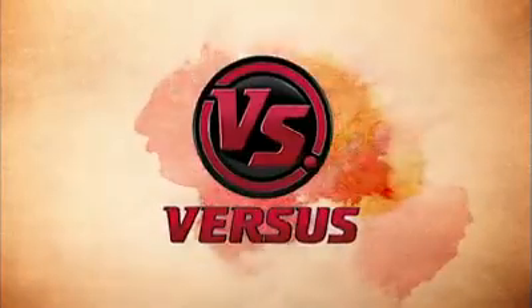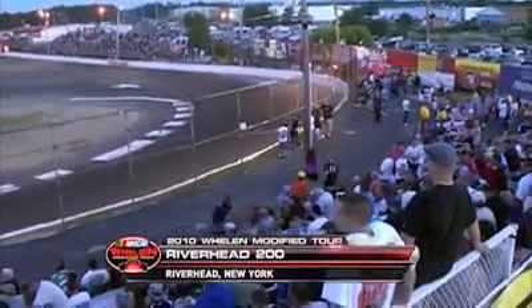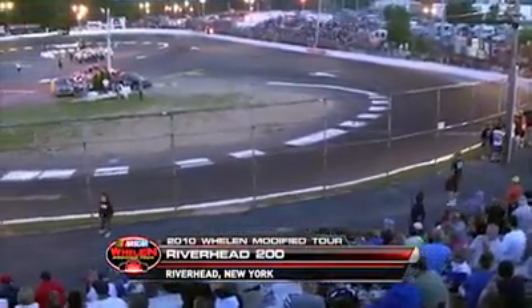Tonight, these 600-horsepower open-wheel behemoths are ready to tear off the quarter-mile bull ring at one of the oldest tracks in the country, Riverhead Raceway. We drop the green flag on NASCAR on Versus right now. Versus presents the NASCAR Wheelan Modified Tour coming to you this evening from Riverhead Raceway in Riverhead, Long Island, New York, scene of the Riverhead 200. Hi everyone, I'm Jack Arood, and welcome to Versus coverage of the NASCAR Wheelan Modified Tour.